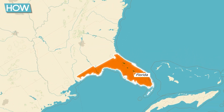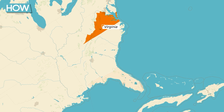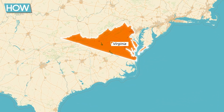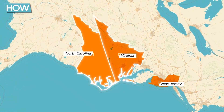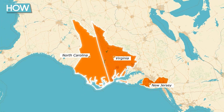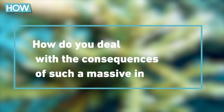The tire reef off the coast of Florida wasn't the only one that went disastrously wrong. In Virginia, USA, a similar project failed when a hurricane dislodged the tires, which then washed up on the beaches of North Carolina. In New Jersey, the concept of an artificial reef also failed to take hold. But how do you deal with the consequences of such a massive incident?